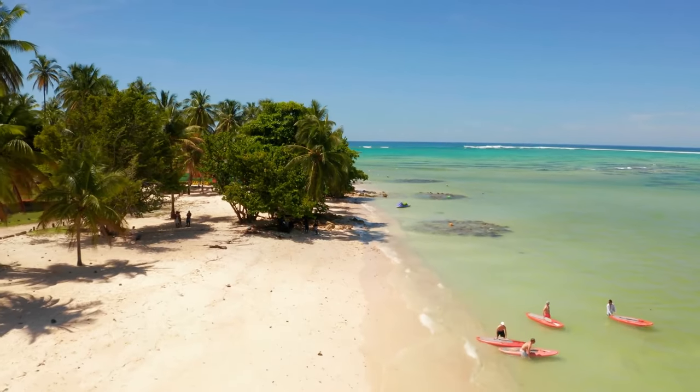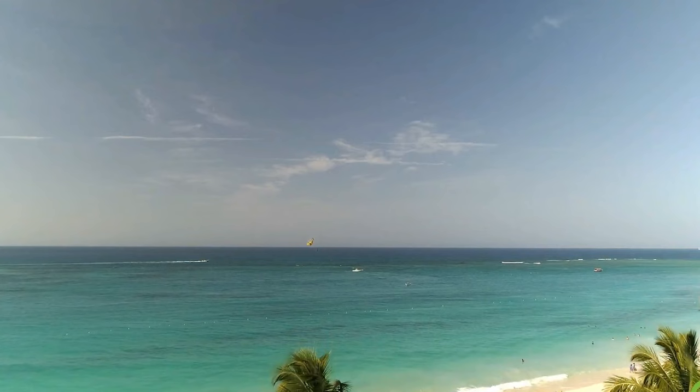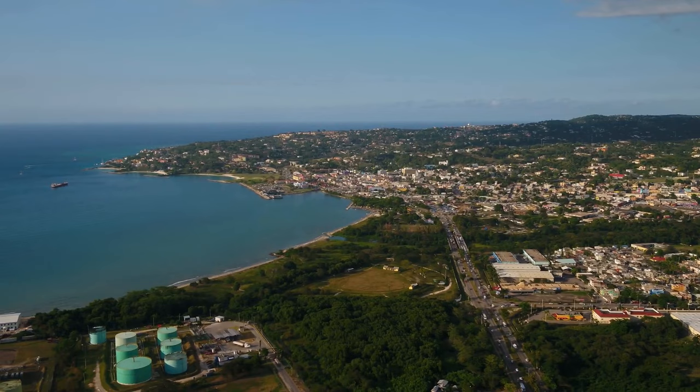Whether you're looking to relax on the beach, explore the island's rich history and culture, or indulge in adventure sports, the Caribbean island paradise of Jamaica has something for everyone. Here are the best things to do and places to visit in Jamaica.